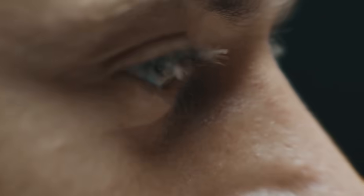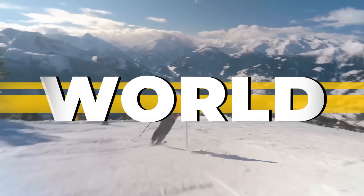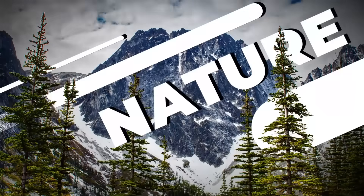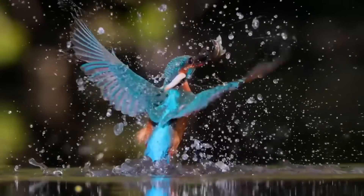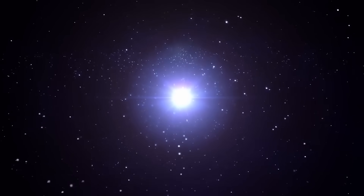Hey, stop being lazy — it's time to use that brain of yours. Welcome to Brain Time: incredible facts from the past, the present, and even the future. The power of nature and wild animals, amazing facts and unsolved mysteries — you'll find all this and much more here. Subscribe now, you won't regret it. See you next time!